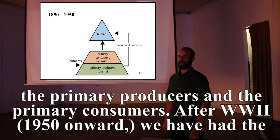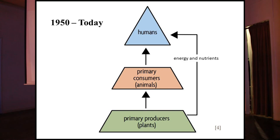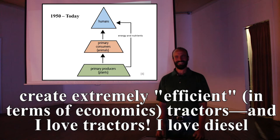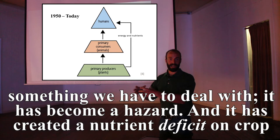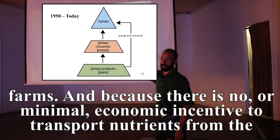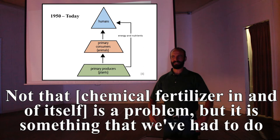After World War II — 1950 and onward — we've had the luxury of separating animals and plants because we've been able to leverage fossil fuels to create extremely economically efficient tractors. The problem is it has created a nutrient surplus on animal farms — now a hazard — and a nutrient deficit on crop farms. With minimal economic incentive to transport nutrients from animals to plants, we've had to mine and process ammonia and other fertilizers to maintain economic efficiency.